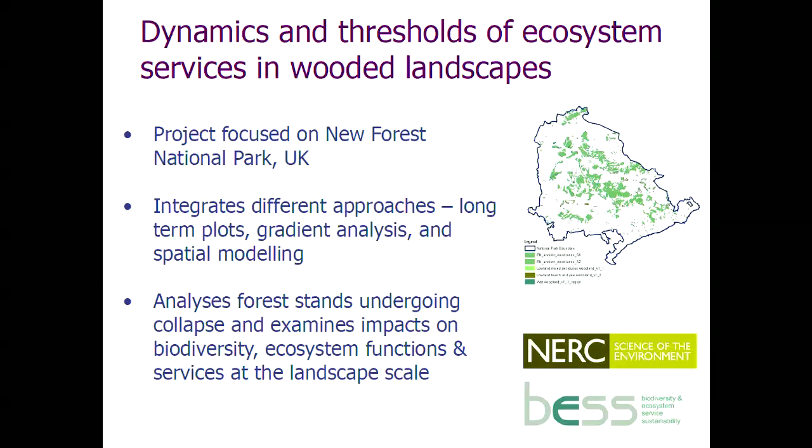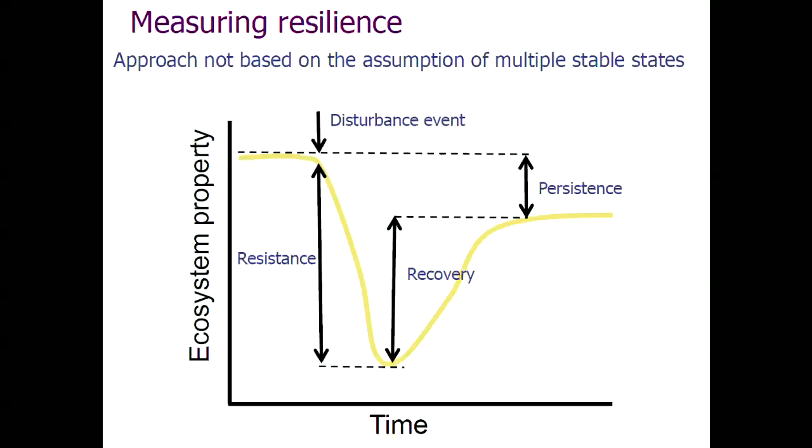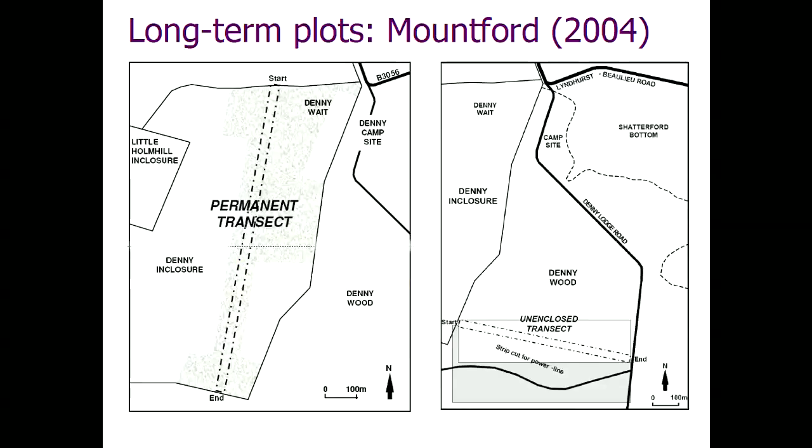The three components that we analysed will be familiar to many of you. What Volker suggested was to measure resistance — the amount of shift in the trajectory of change following a disturbance event — the rate of recovery, and then persistence, which is some measure of similarity. The long-term data go back to permanent transects established in the 1950s, giving us six decades worth of data.